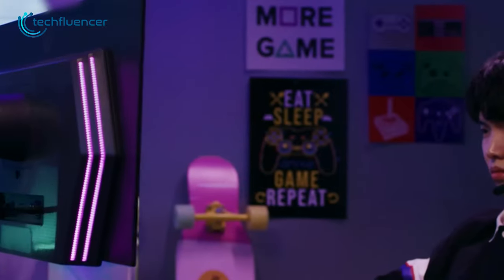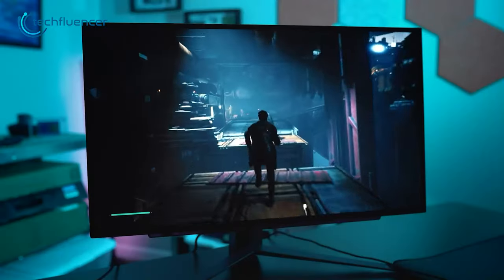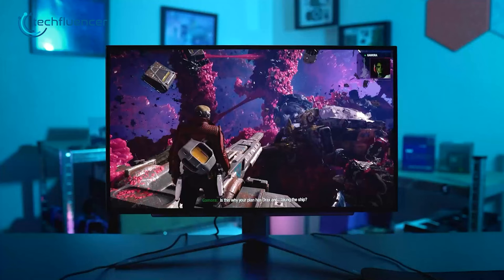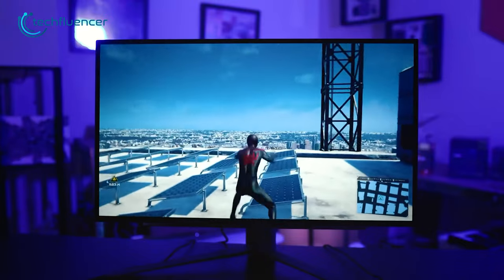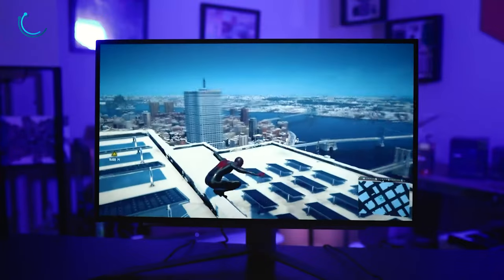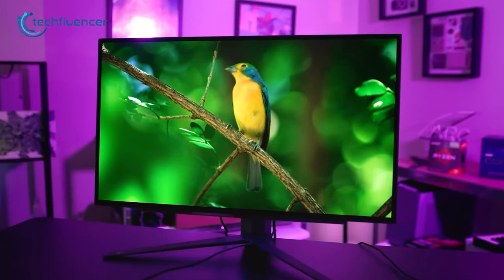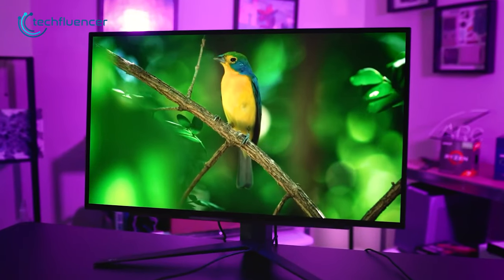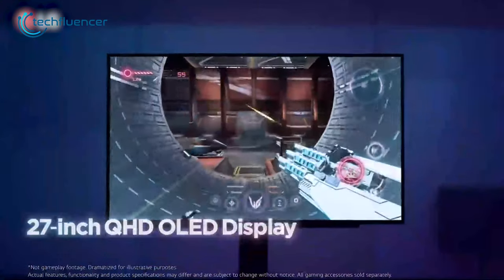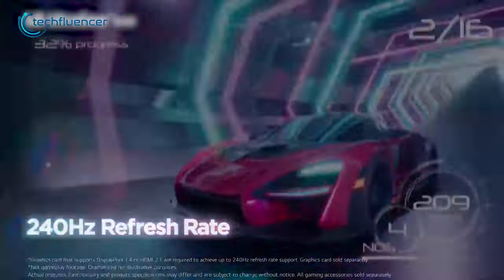And finally, we have the LG UltraGear 27GR95QE, a top-tier gaming monitor that offers an array of exceptional features, making it a worthwhile investment for avid gamers. Its ergonomic design allows for maximum comfort during long gaming sessions with adjustable tilt, height, and stand settings. The monitor's slim bezel and sleek design also add to its aesthetic appeal, making it a great addition to any gaming setup. The 27-inch OLED screen delivers stunning visuals with a resolution of 1440p and a 240Hz refresh rate, providing smooth and responsive gameplay.